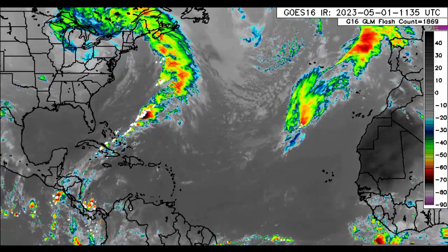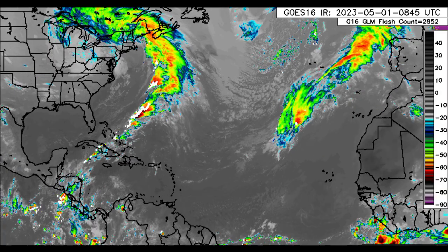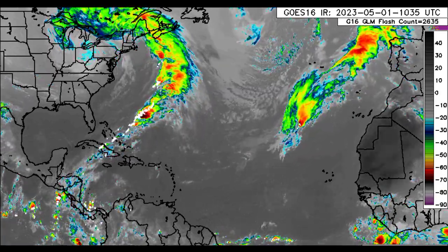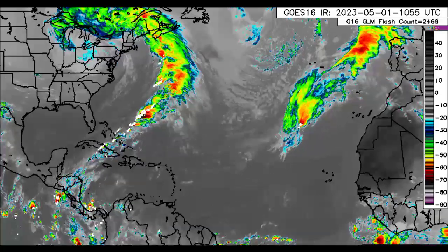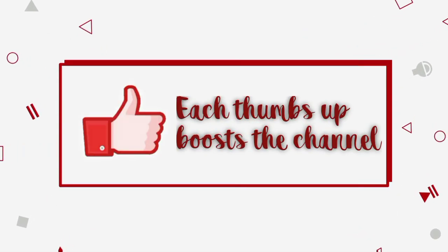Hey everyone, it is Dani and welcome to this update video. I hope you're all having a really great day. We'll be taking a look at what is currently going on across the Caribbean in terms of rainfall activity. Please do subscribe if you haven't yet done so and tap the notification bell so that you never miss an important update.